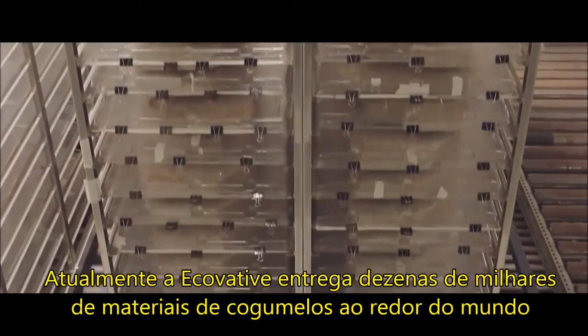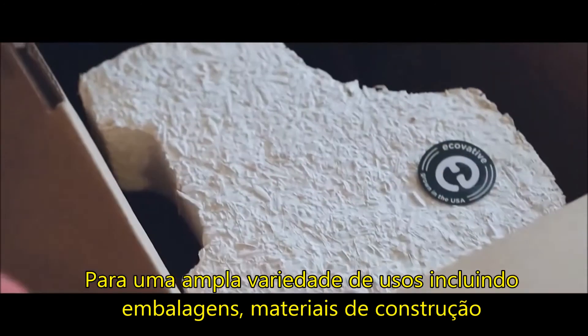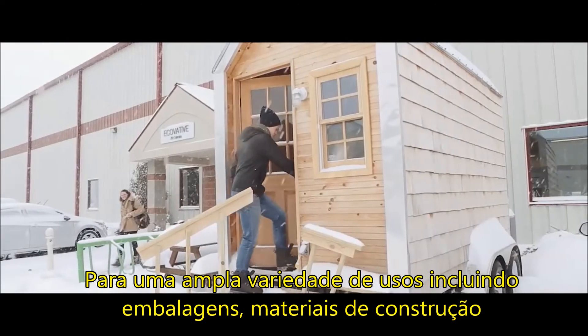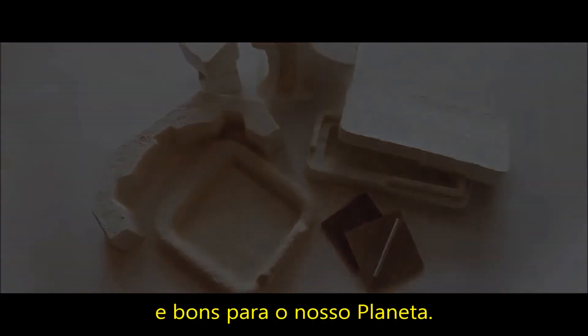Today, Ecovative ships tens of thousands of mushroom materials around the world for a wide variety of uses, including packaging, building materials, and even surfboards. Mushroom materials are a new class of cost-effective biomaterials that are good for people and good for our planet.